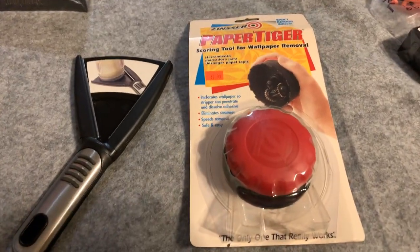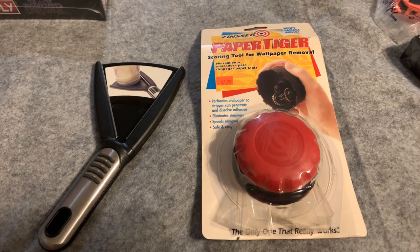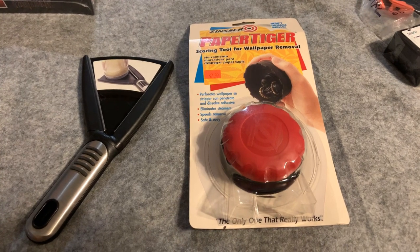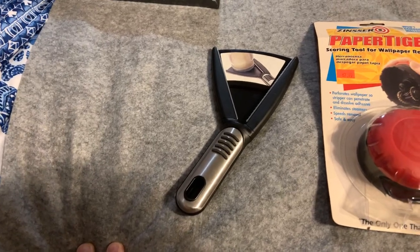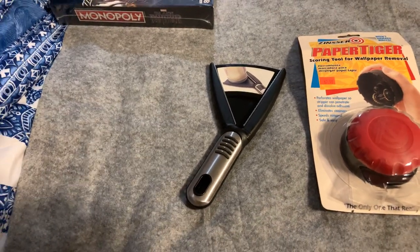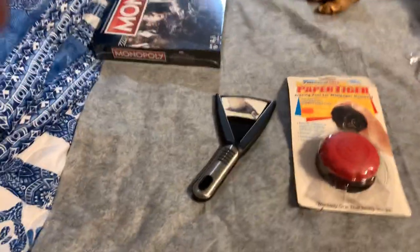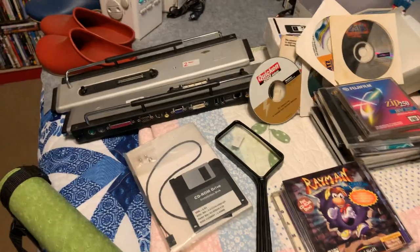At a yard sale I paid a dollar for a wallpaper remover — it's new and worth about $8–9. I also gave a dollar for a jar opener worth about $12. It's pre-owned so I may actually use it myself — I haven't decided if I'll sell it or not.